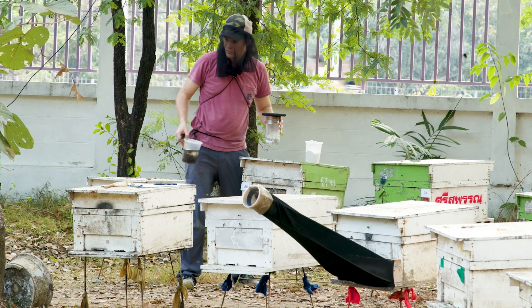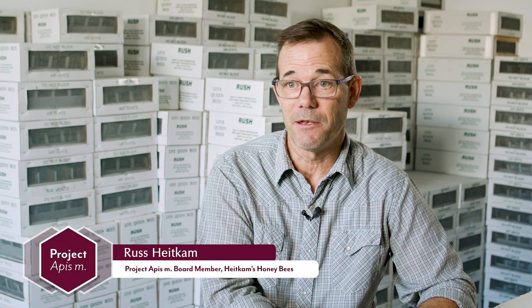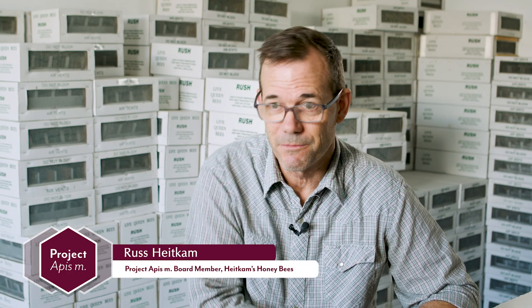My whole industry is just panicked about the not if but when Tropilaelaps will come. That's spooky and no, we don't know anything about it.